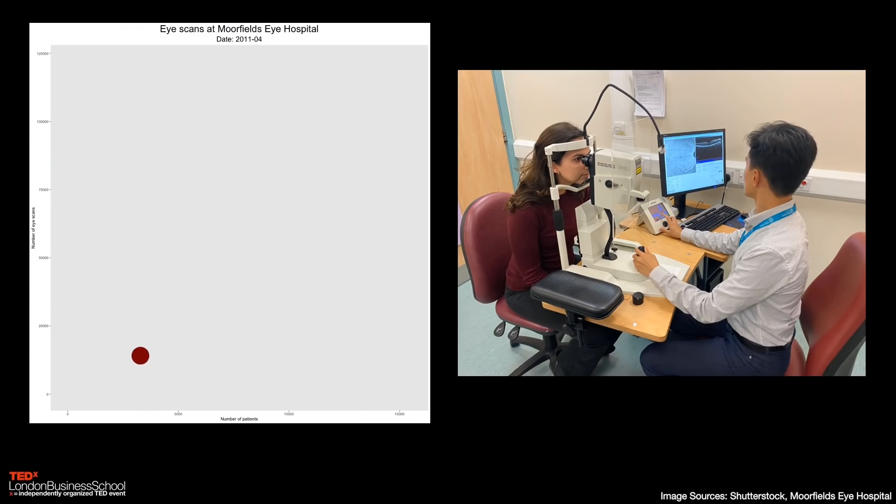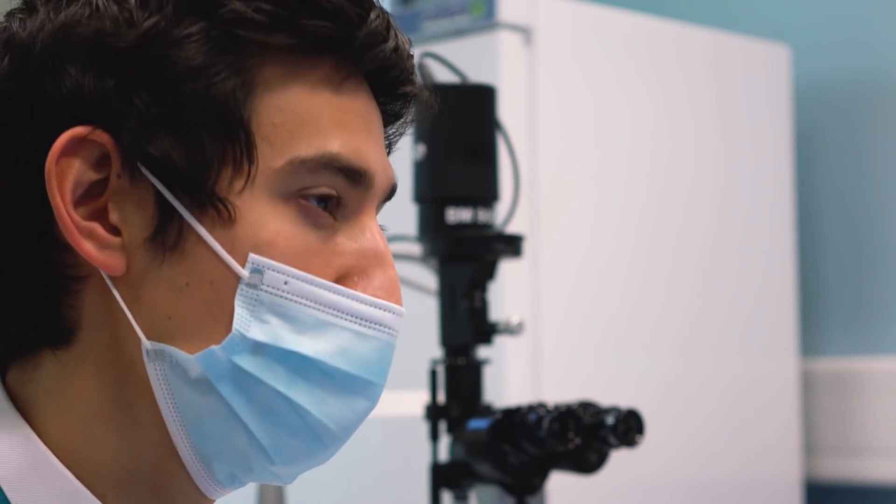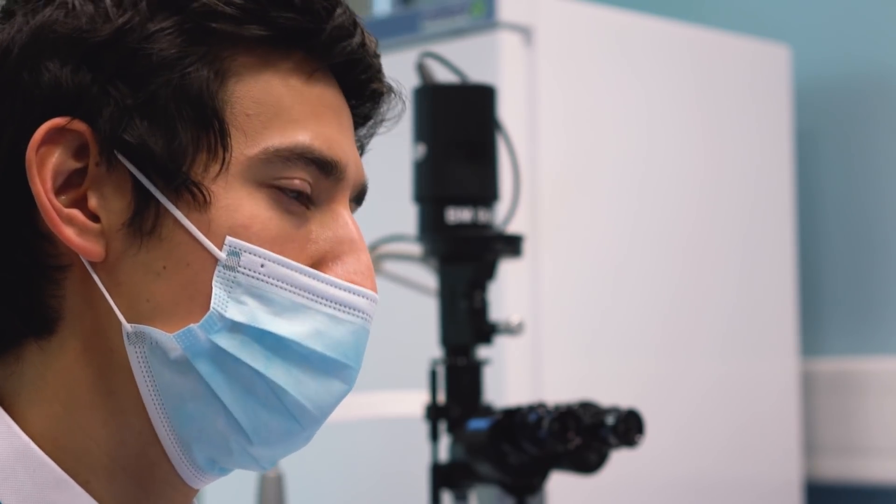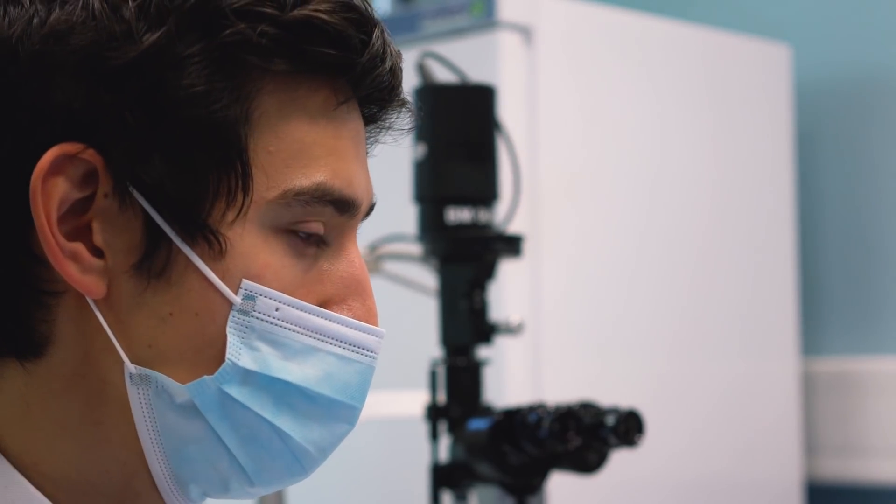And this technology isn't just limited to the hospital or clinic — it's increasingly available in the community. For example, Specsavers, one of the world's largest optician businesses, now has high-resolution scanning in nearly 700 of its branches in the United Kingdom. But if eye scans are a potential solution, how do we actively encourage the public to consider having them?